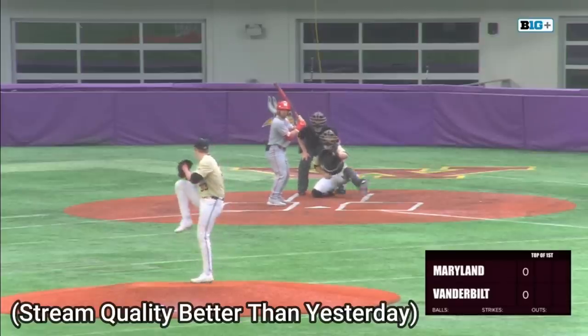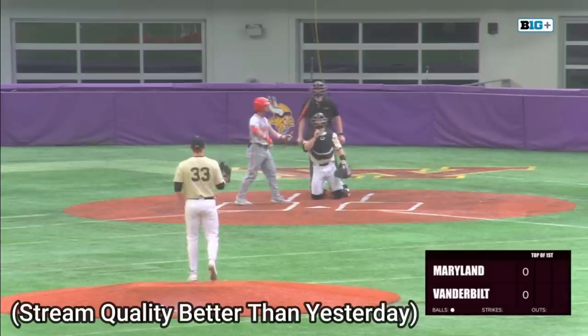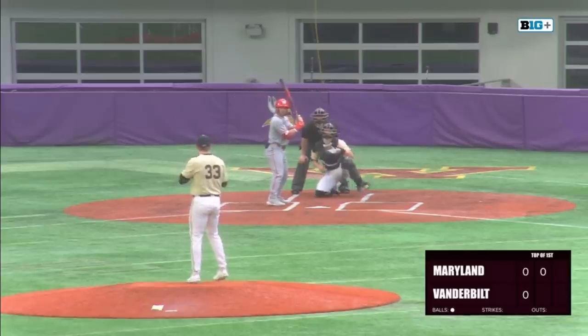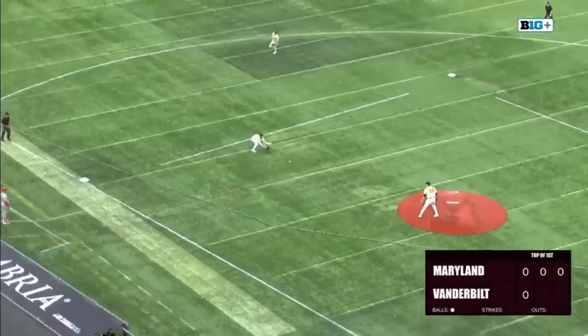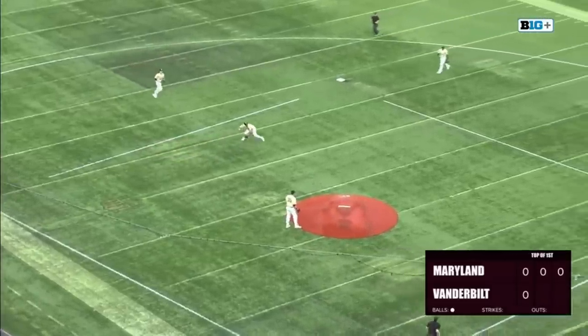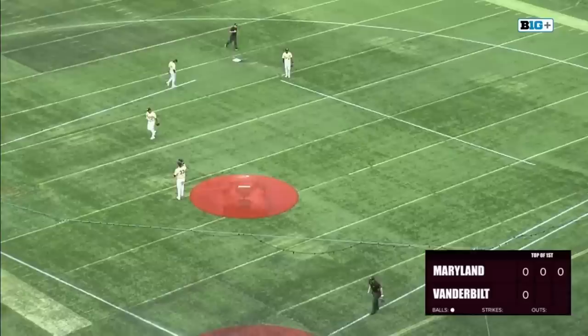As a lefty on the mound, Hunter Owen delivers the game's first pitch, and away we go. Schliger, with a .343 batting average coming into play today, hits this one on the ground to third. Diaz has trouble picking it up, and Schliger will reach base safely.